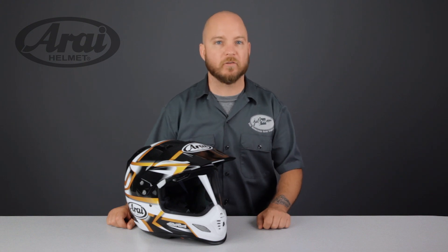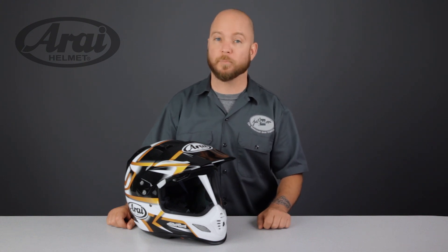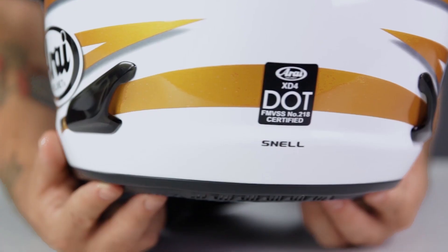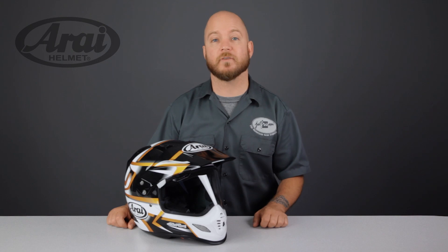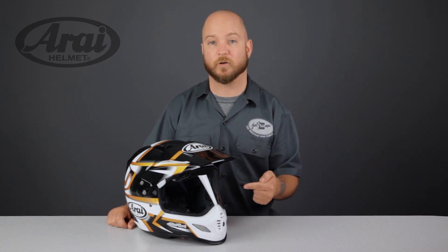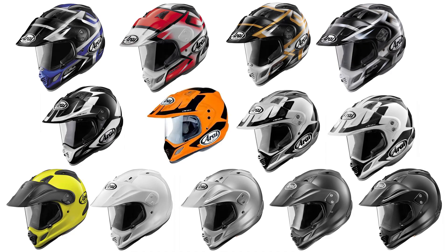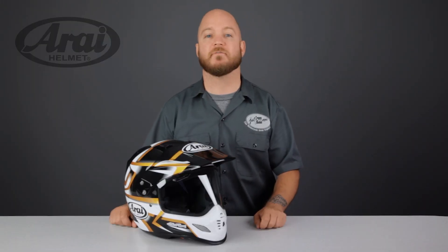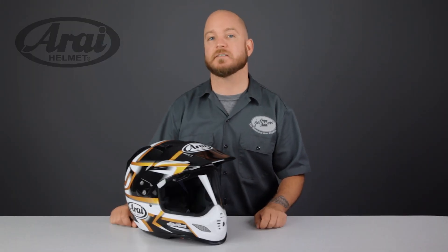The XD4 is made using Arai's proprietary blend of super fiber, a shock absorbing pad, and aerospace grade fiberglass, and is DOT and Snell rated. It's available in a large selection of colors and graphics, including the new Diamante graphic. The shape is intermediate oval, available in sizes extra small to double extra large. The size chart is very accurate — my 23.5 inch head fits perfectly in a large as the chart recommends.